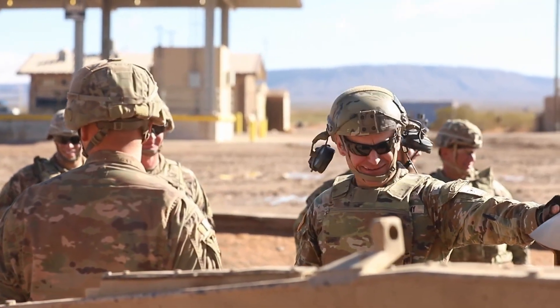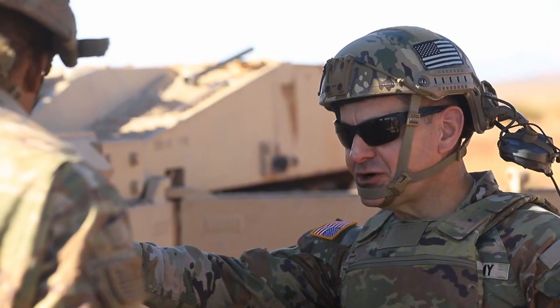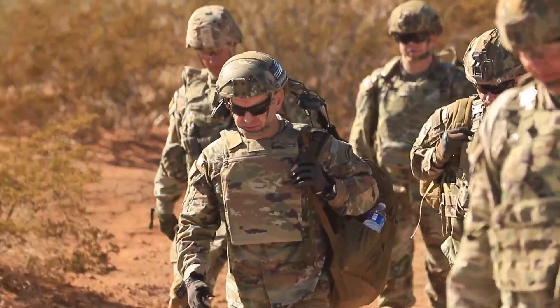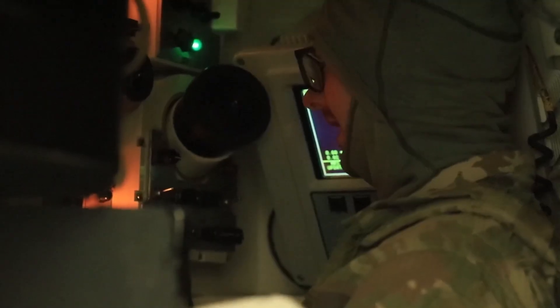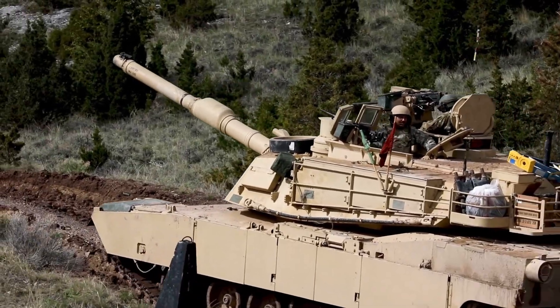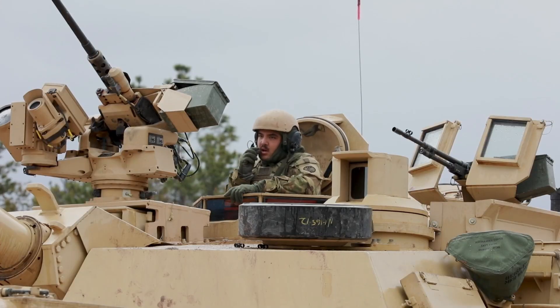For the United States, the Abrams X represents more than just another tank. It's a statement — a declaration that the U.S. Army is preparing for the wars of tomorrow, not the wars of yesterday. It embodies the nation's belief that true strength comes not only from armor and firepower, but from intelligence, efficiency, and innovation. While other nations build heavier machines, the U.S. is building smarter ones: machines that can think, adapt, and dominate.